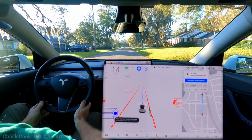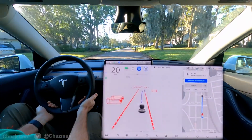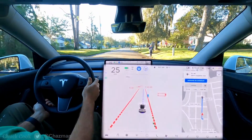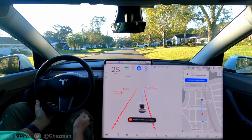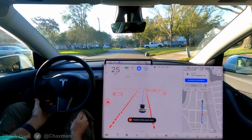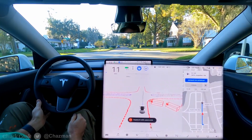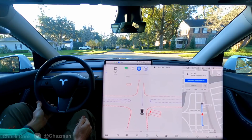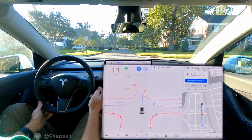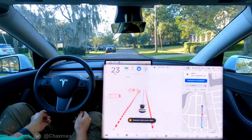We have a pedestrian coming up from the right — it's highlighted yellow — and she pulled over to the side. Tesla did not move over much once she pulled over. A little bit fast for me too. The speed limit is 35 in here but I set it to 25; it should slow down a little bit more. We'll do a few more tests.